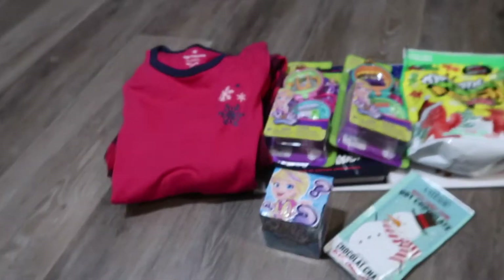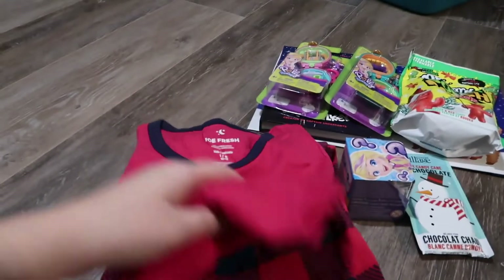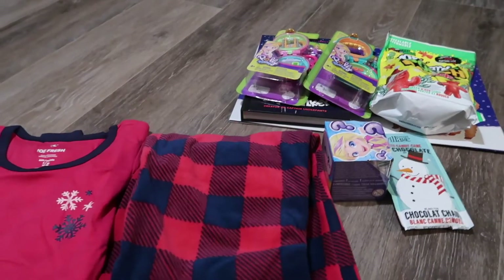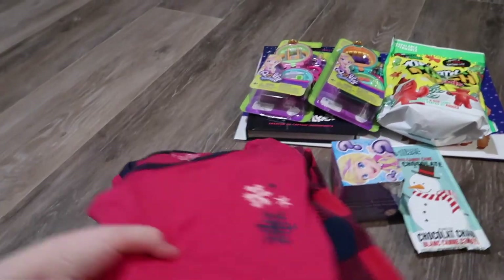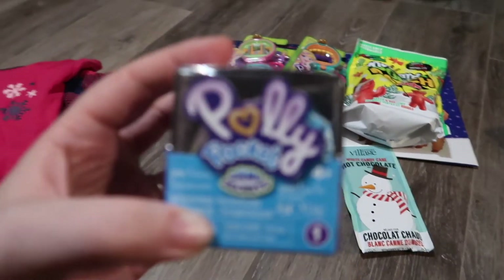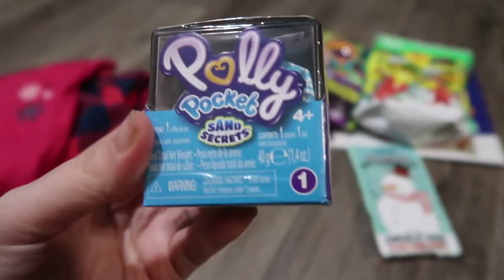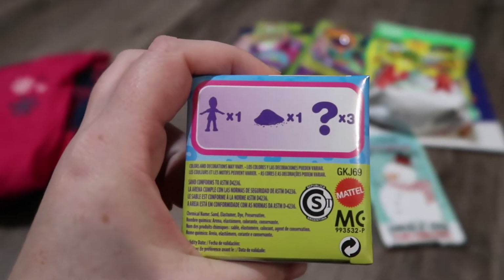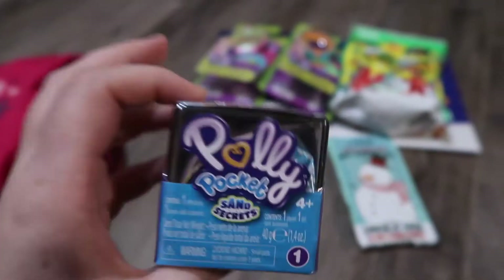We'll start with my daughter, who's 8. She got some pajamas with plaid pants and a shirt that just has some snowflakes on it. She's getting one of these Polly Pocket sand secrets. From what I gather, it includes one doll, some sand, and then three surprises inside.